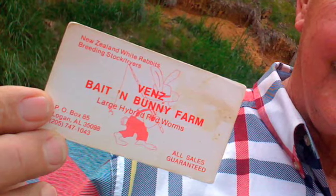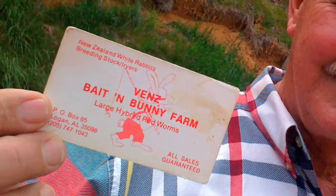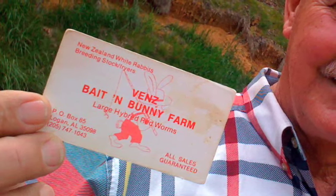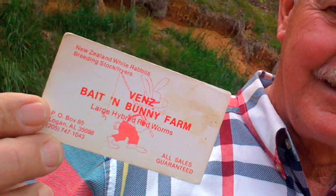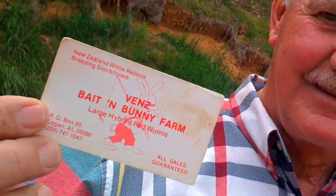They used all the rabbit. Fred would skin it and cook the rabbit, and then he would take the skins and dry them, and I guess he sold them or something. Even the rabbit's feet, he would take them and make little things out of that, you know, and sell them.